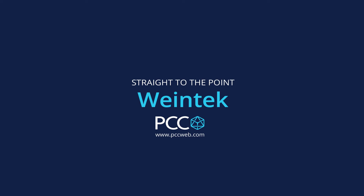Hi everyone, Todd with PCC here. Today I have Kelly Anton, our HMI expert, and we're here to talk about an HMI line that we're excited about from a company called Wine Tech. So Kelly, can you tell me a little bit about the company?